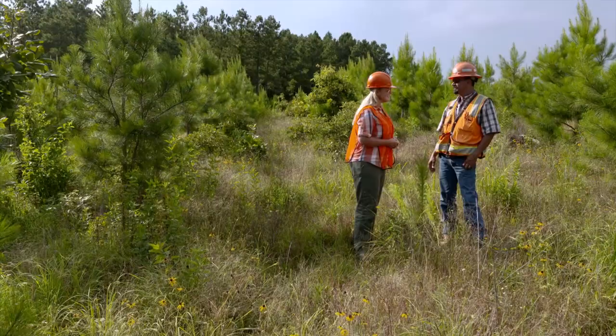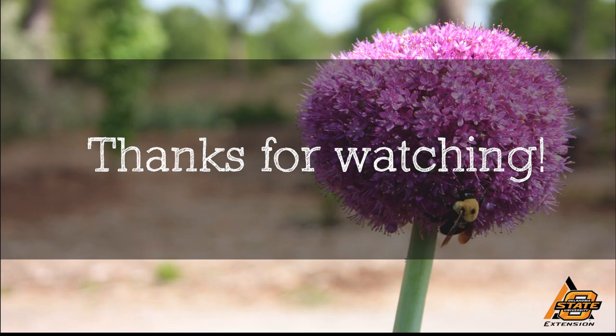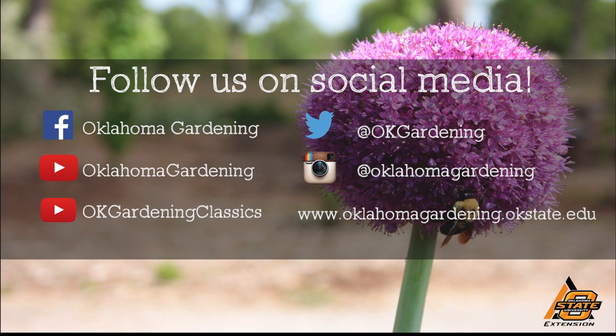Thank you for sharing with us — we appreciate you all coming. We hope you enjoyed this video, part of our Oklahoma Gardening YouTube channel. You can also find more videos on our OK Gardening Classics YouTube channel, and join us on social media for great gardening tips, photos, and discussion.